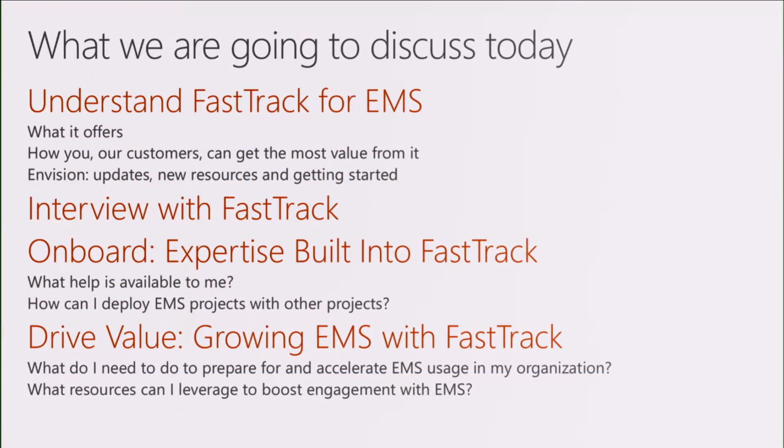Today we're going to begin with understanding FastTrack. How many people here have experience with FastTrack, either for Office or for EMS — Enterprise Mobility plus Security? About half of you. So the most important question is what it offers to you, what you can do with FastTrack. Can I see a show of hands for those of you who are customers? And those of you who are partners? We'll have a little bit for both of you and talk about how the program works so well for you.